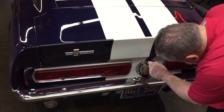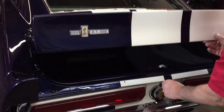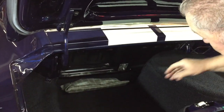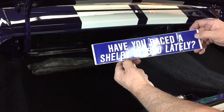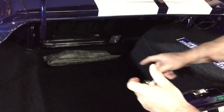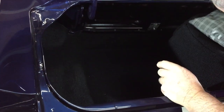Let's look in the trunk here so you can see how this all looks in here. Of course, this deck lid is fiberglass, just so you know. It's all beautifully painted and everything. Have you raced a Shelby GT500 lately? It's got the tool kit, the jack in it — I can feel that.